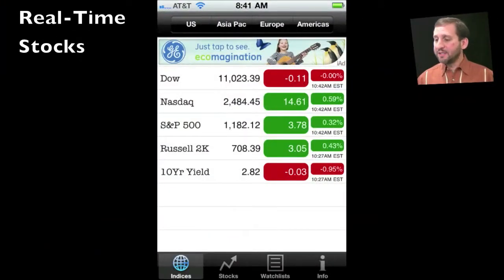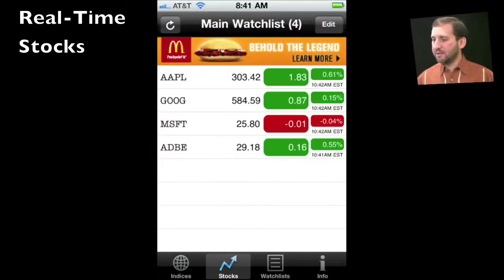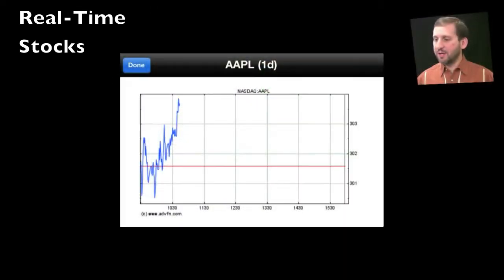All of these allow you to set up a list of stocks to watch. Here's one of the most basic ones — it's called Real Time Stocks. It allows you to create a list of stocks, get real-time quotes, and dig in for a little bit of information like a chart.